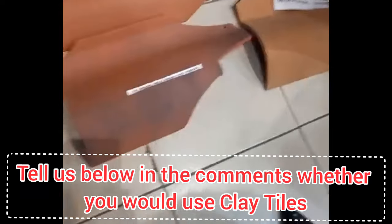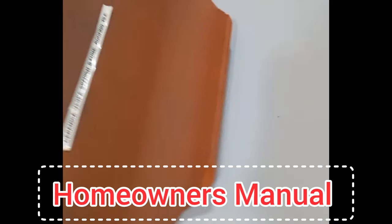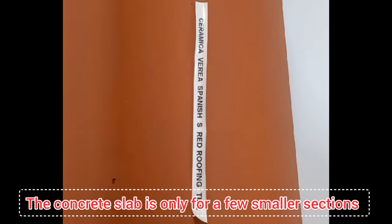If you had the option, would you also choose clay tiles? Tell us below in the comments. Our decision to build in a planned community meant that we had to abide by the homeowner's manual. This manual gave us the approved roofing solutions for every single resident in our community. It limited us to four options: a red Spanish clay tile, a red or light brown Spanish clay tile, a variegated red Spanish clay tile, or a concrete slab roof — and that last option only applied to a particular section of the house.